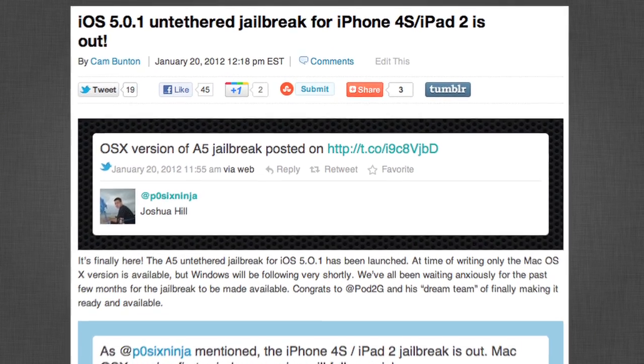First part: jailbreaking. First and foremost, the untethered jailbreak for iOS 5.0.1 for the iPhone 4S and the iPad 2 is officially out. We've been talking about this jailbreak forever and it's taken a long time to get it out to the public because of issues with the A5 processor and with Apple updating the software, but I'm very happy to say that it is finally out.